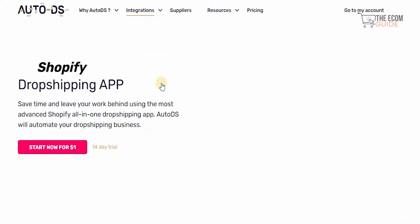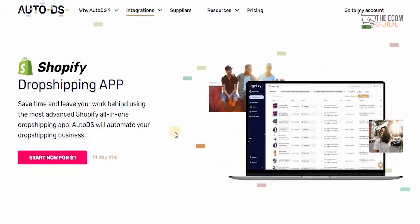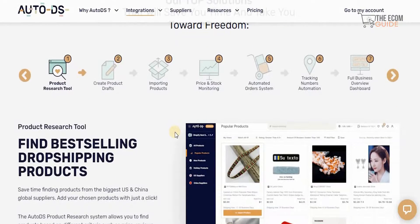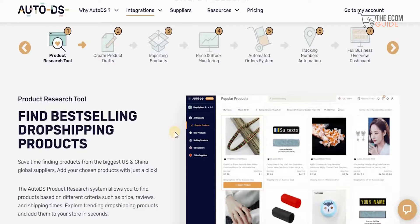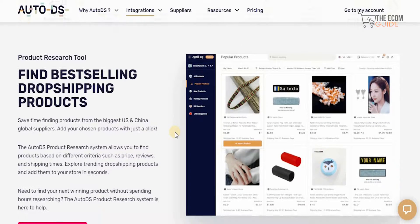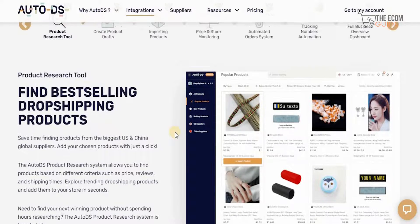Shopify is one of the biggest platforms in the industry. You can save time and leave your work behind using the most advanced Shopify all-in-one dropshipping app, because AutoDS will automate your dropshipping business. It saves you time finding products from the biggest US and China global suppliers and you can add your chosen products with just a click. The AutoDS product research system is very strong — it allows you to find products based on criteria such as price, reviews, and shipping times. You can explore trending products and add them to your store in literally seconds.